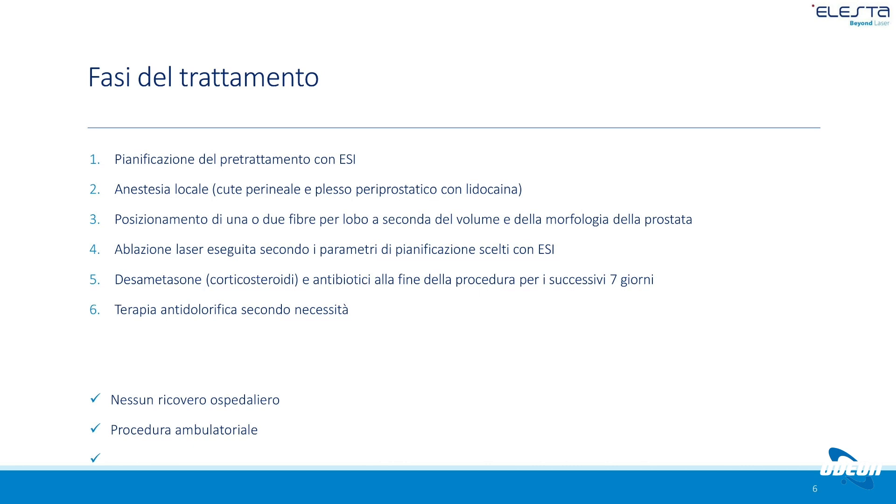Una cosa molto importante: i pazienti chiedono spesso se il catetere va messo. Assolutamente sì, il catetere viene messo in fase intraoperatoria e rimosso solo dopo 24 ore dal trattamento. Dipende dalla conformazione della prostata e dal tessuto ablato: può capitare che il paziente vada a casa col catetere, ma viene rimosso in poco tempo. Ho operato diversi pazienti con catetere a dimora che hanno dovuto tenerlo per circa altri 20 giorni nel post-operatorio.